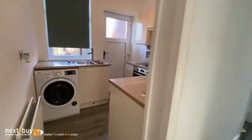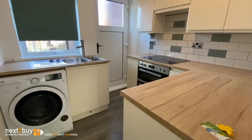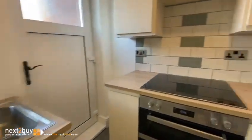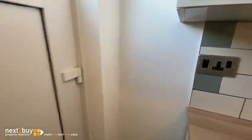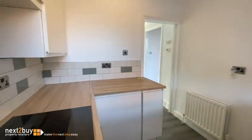Kitchen next. Small and compact, but there are plenty of units in here. There is an electric hob, oven, washing machine, and fridge. And you can get a view from this angle as well.